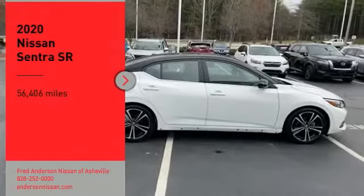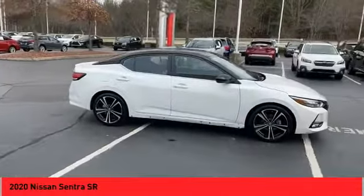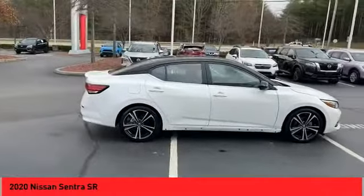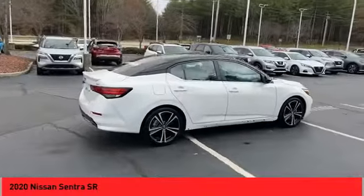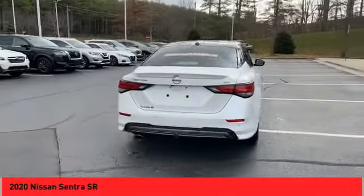Looking for the right vehicle? Check out the 2020 Sentra. With its spacious and versatile interior and stellar fuel efficiency, the Nissan Sentra is the obvious choice for anyone who wants to enjoy a stylish and comfortable ride.